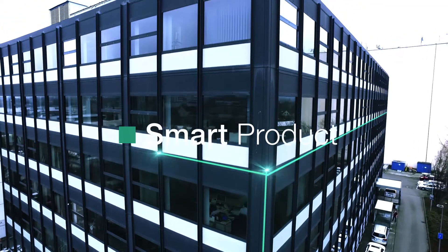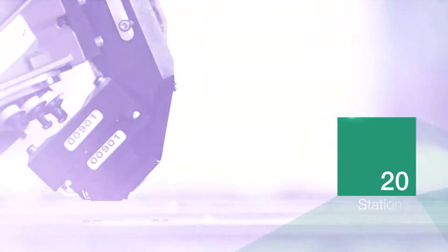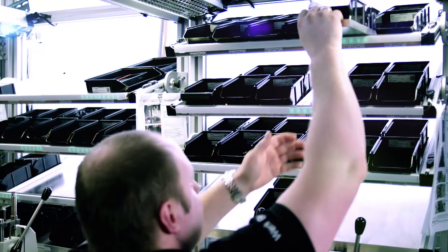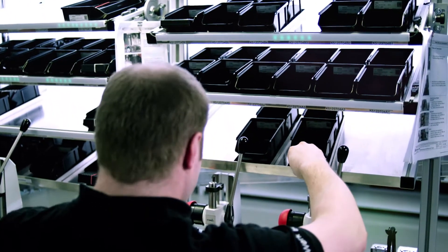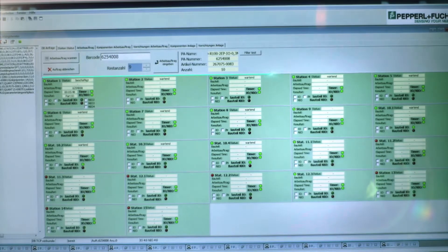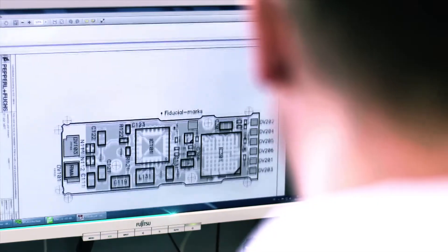To make that possible, we have this manufacturing line. At 20 stations, all different varieties of the R100 are assembled, tested, and completed every day. Our employees know exactly which version of the R100 they're working with at every station. We're able to do that because the entire manufacturing process is networked, both horizontally and vertically.